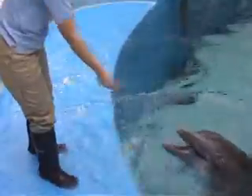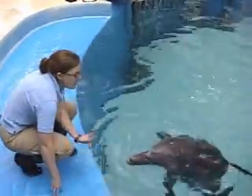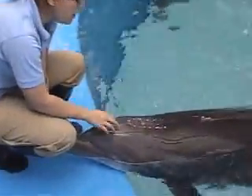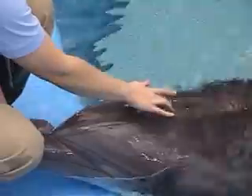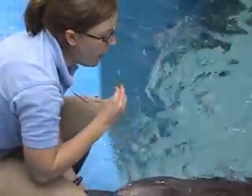One last major sample that we collect are their blowhole samples. If we think they have a respiratory infection — they breathe out of their blowhole — we can ask them to take a breath, and then we can hold a sample cup and actually capture a breath sample in the cup.